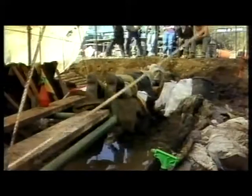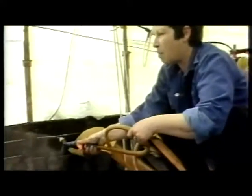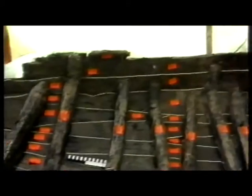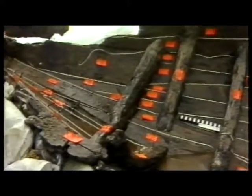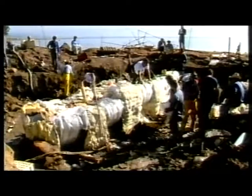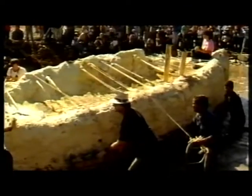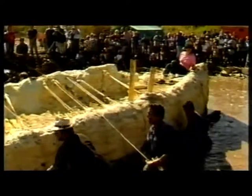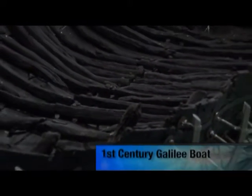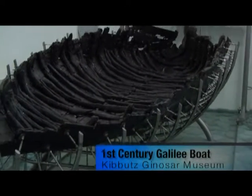The wooden frame was so old and had been submerged below the water line for so long that it was as fragile as wet cardboard, containing about 70% water. This made excavating it enormously difficult. Specialist archaeologist Ona Cohen and her team first had to wrap the boat in foam and float it out.